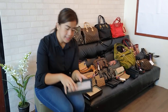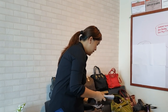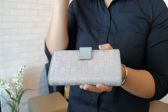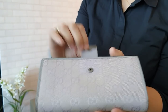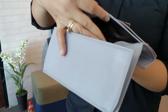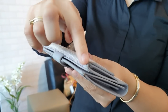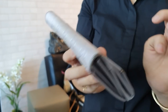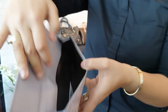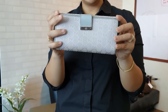We have another Gucci wallet. This one also comes with a box, though the box has some wear. It's fabric — tela — in a Guccissima design with the Gucci logo engraved. It has card holders, a bills compartment, and a coin slot. The corners have major scuffings. This one is in slightly worse condition compared to the previous Gucci wallet. You can get this for only 6,500 pesos.